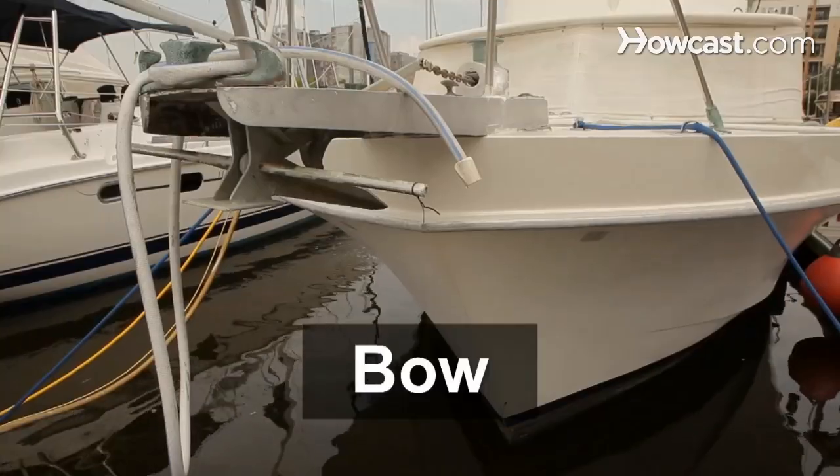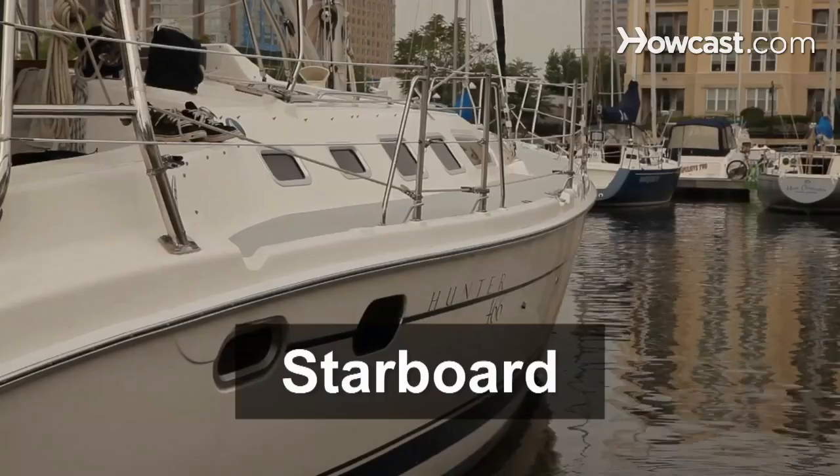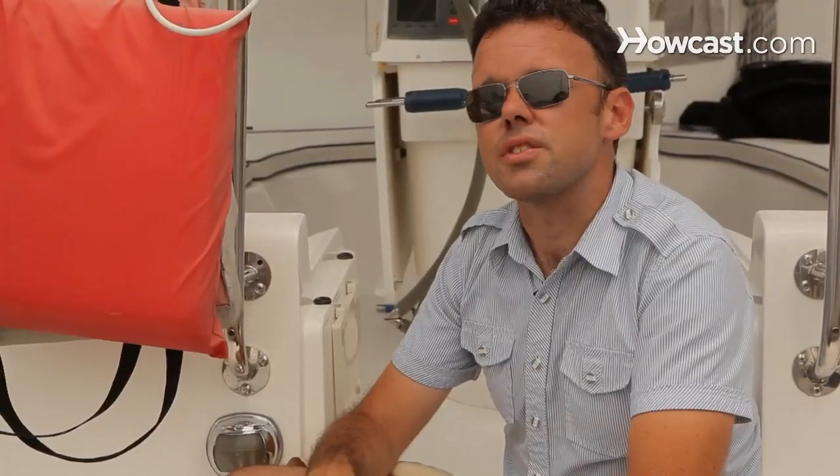First off are the directions. The front of the boat is the bow and the back of the boat is the stern. The right is the starboard and the left hand is the port. That's the basic directions on any boat.